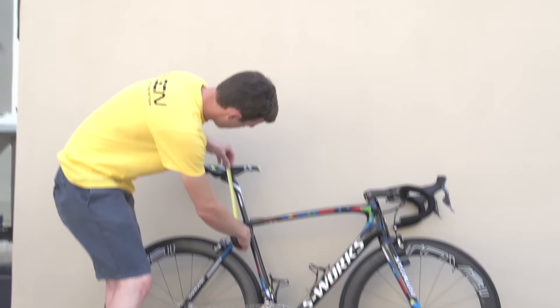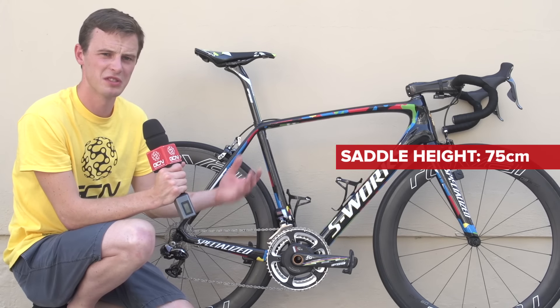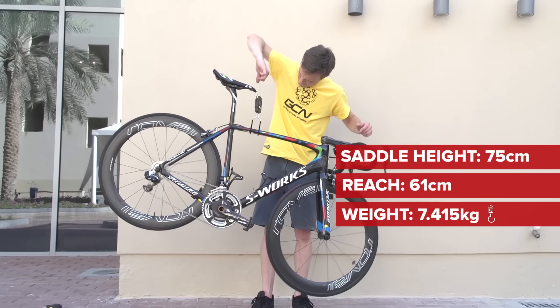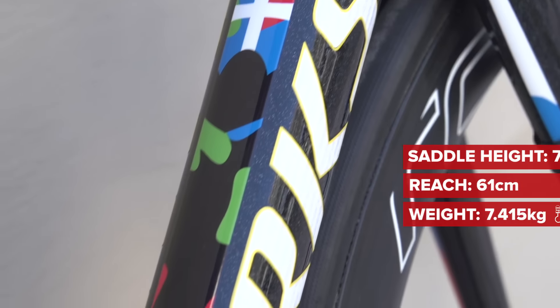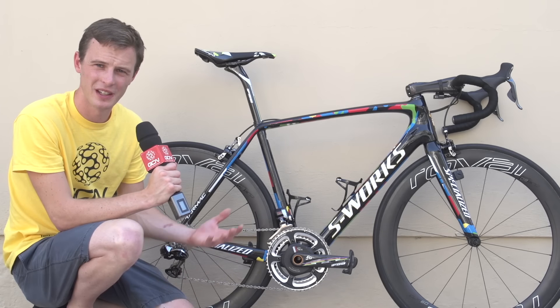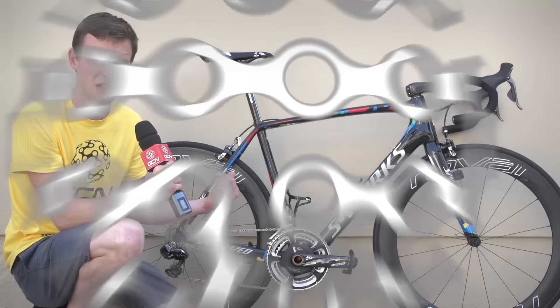Let's take some weights and measurements. Sagan's saddle height comes in at about 75.5cm, which is standard for a guy of average height, but his reach is huge — that's over 61cm. The weight of the bike is 7.415kg, which is a little over the UCI's weight limit, but paint is actually a surprising contributor to a bike's overall weight. So the amount of work that's gone into this one, the paint probably weighs the frame down a little, but it's got to be worth it, right?